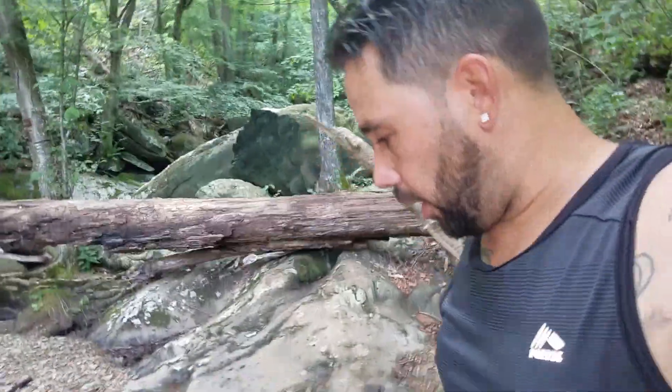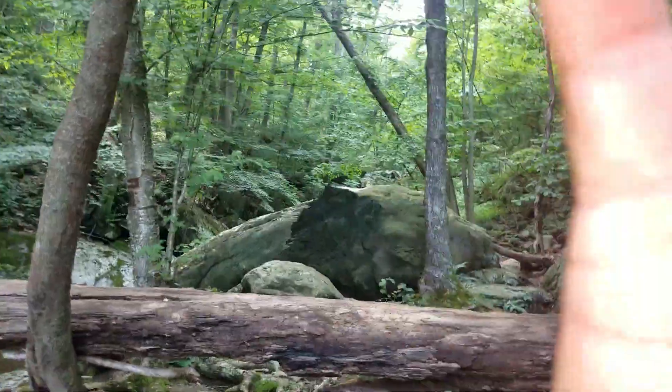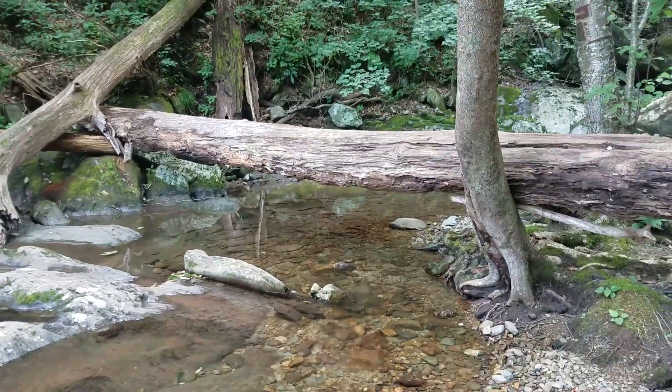What's going on Cruisin Familia? Today we're at an outdoor adventure. I'm going to show you around real quick. Sorry about my hand being in the way.